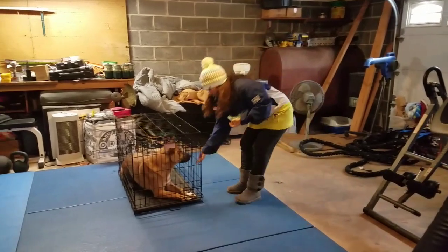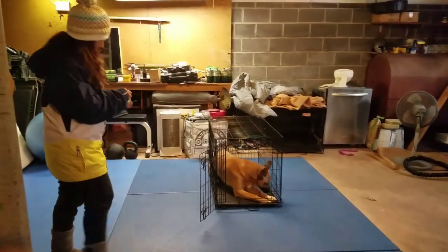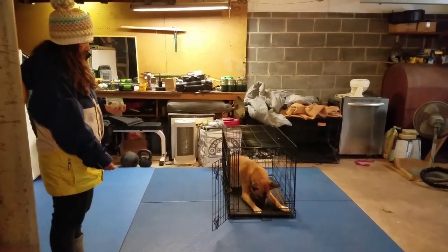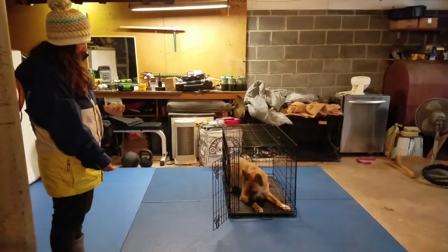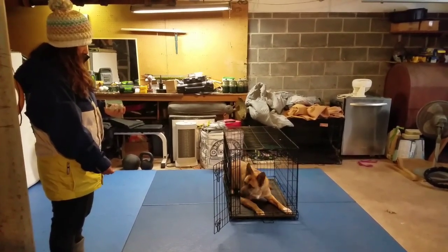This is wonderful for canine nose work, where dogs are crated when they're not searching. Instead of them being anxious, whining, and barking when you're away observing the other dog's searches, your dog will be perfectly fine because you have a sidebar game going on with them.